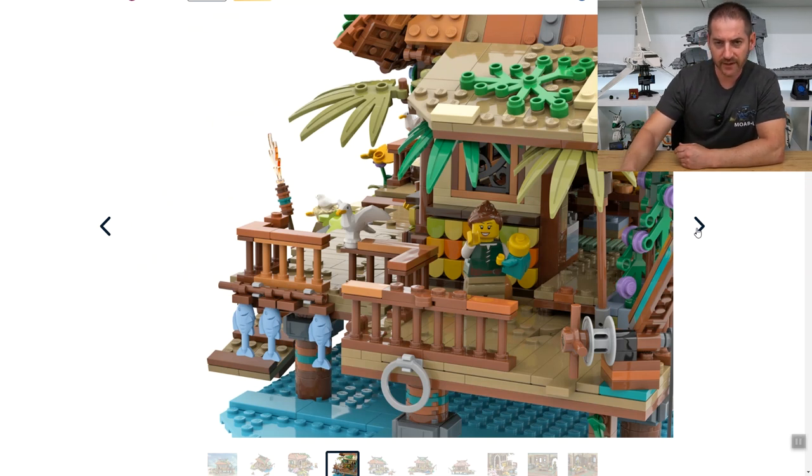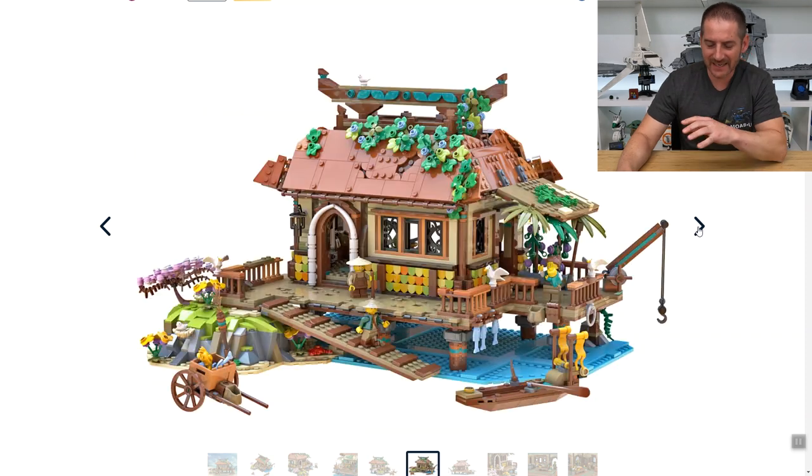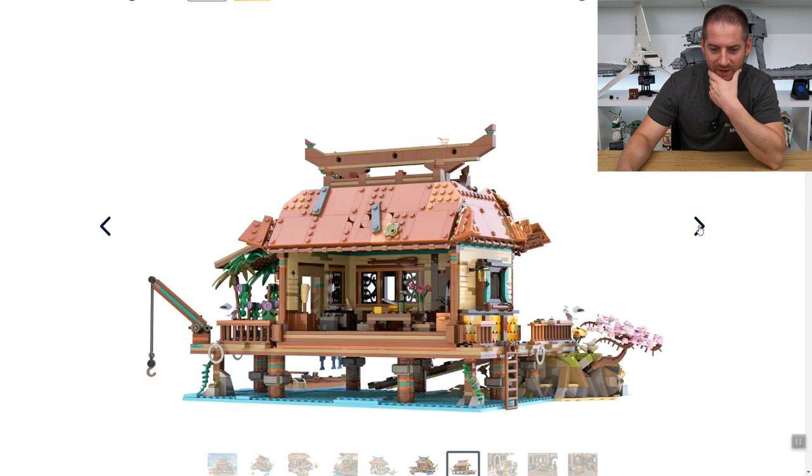We've got a baby with a mommy holding it very precariously there. No interior shot quite yet. It definitely looks like it's set in more of a historic time period, but I'm not able to pinpoint it — I'm not a historian at all.